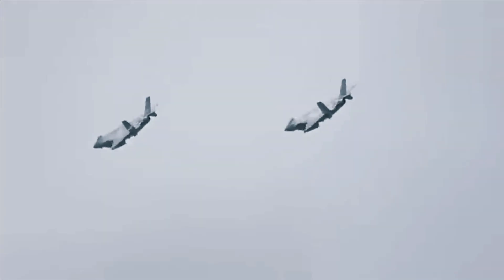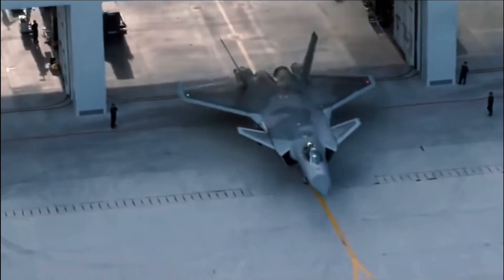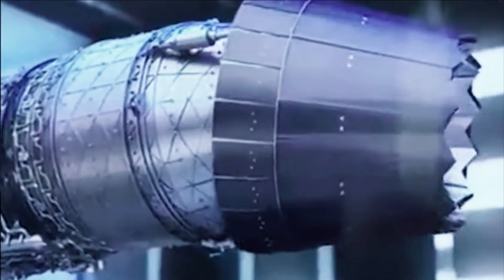Although the newer Chinese engine missed its production deadline, sources claim that development of the WS-15 is in full swing and the engine should be ready in the next few years. Until then, the Chinese J-20 will be carried aloft by the Russian engine.